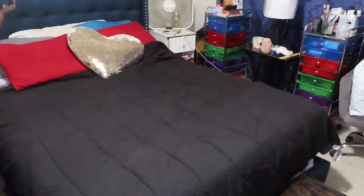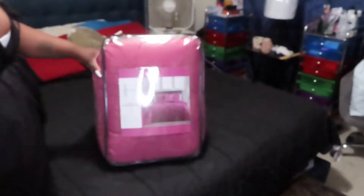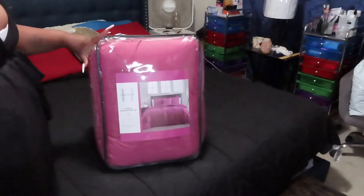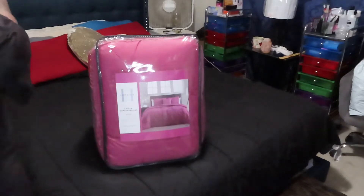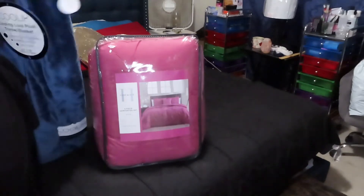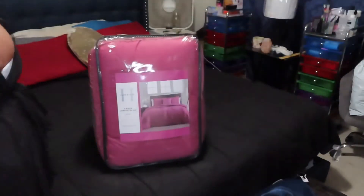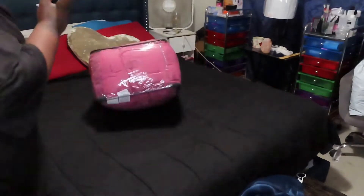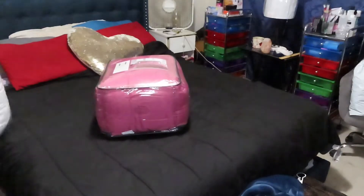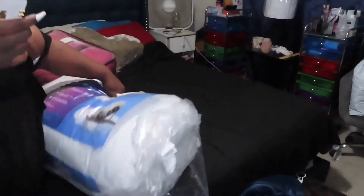I'm trying something new with my new comforter set. I decided to get pink — as you can see, I've never really been a fan of pink, but I thought it would be cute, something new to try. I've always had a black comforter set, I've had brown, I've had blue. Since my bed is blue, I figured this pink will be cute with it or whatever.